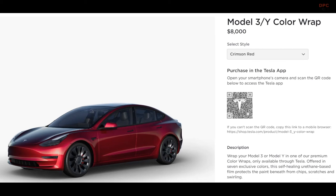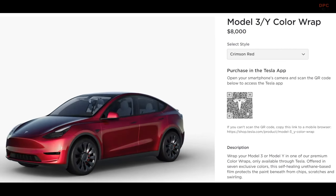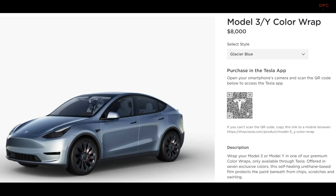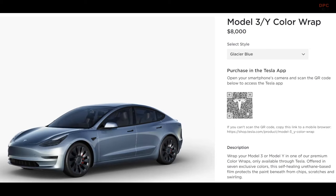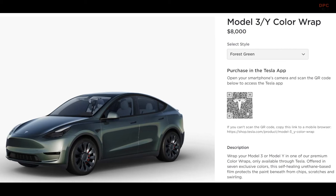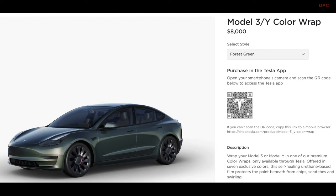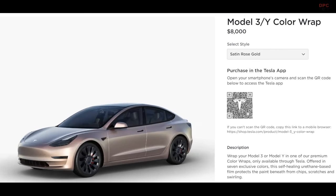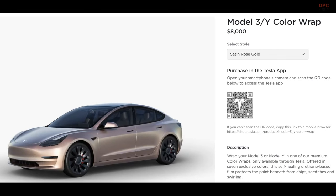In summary, Tesla's new premium color wraps offer a creative and protective way for Model 3 and Model Y owners to personalize their vehicles. These wraps bring a burst of color and provide a robust defense against everyday wear and tear. While the price may seem steep, the quality materials and installation make it a worthwhile investment for those seeking a fresh look for their Tesla. If you have a 2023 or newer Model 3 or Model Y and want to add some color to your life, this is another option rather than changing your car.